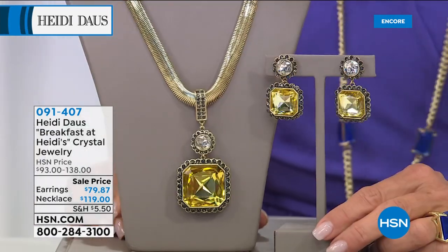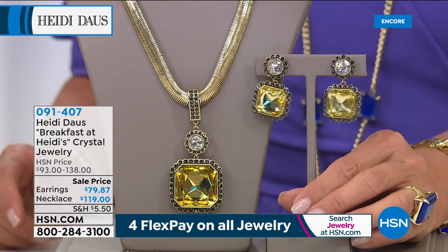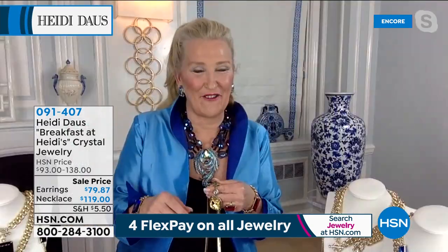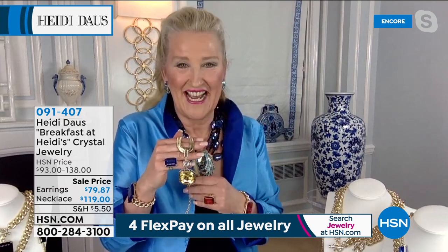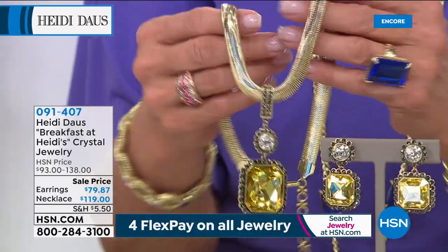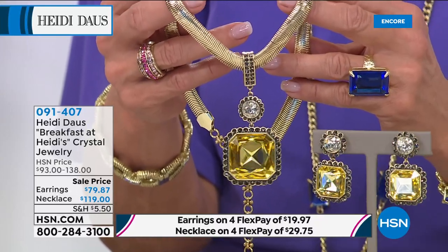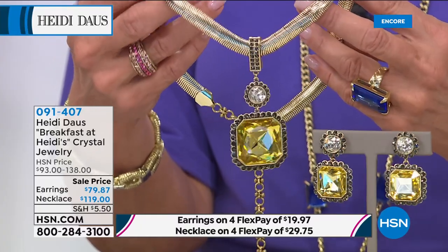This next one is on sale as well, and it's really unique. I have 150 of the necklaces and only 100 of these fabulous earrings. This is called Breakfast at Heidi's. I love the name of your jewelry — every single one of these pieces gets named, and the ceremony usually involves champagne. I love the chain you used for this — don't you love that snake chain, Heidi? It is just so elegant. It looks like the most expensive canary diamond in the whole wide world.